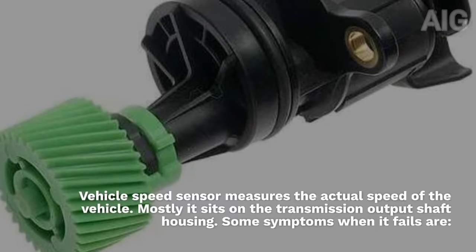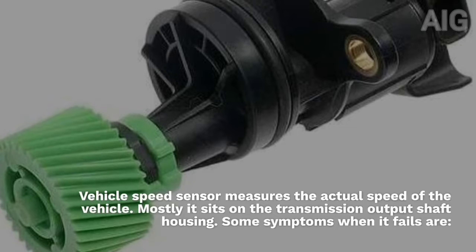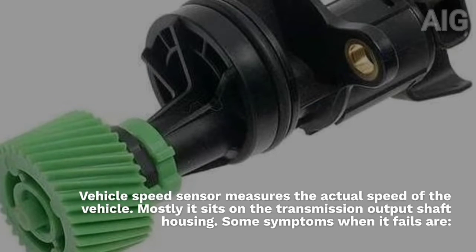The vehicle speed sensor measures the actual speed of the vehicle. Mostly it sits on the transmission output shaft housing. Some symptoms when it fails are: